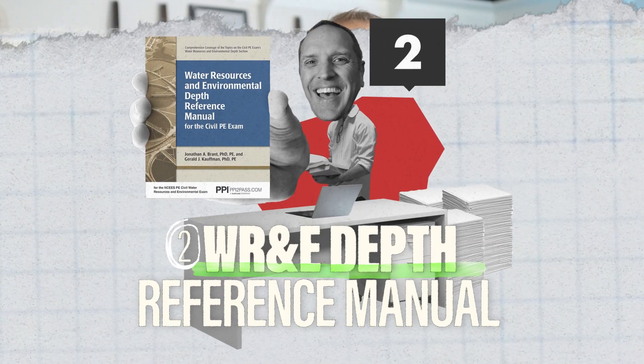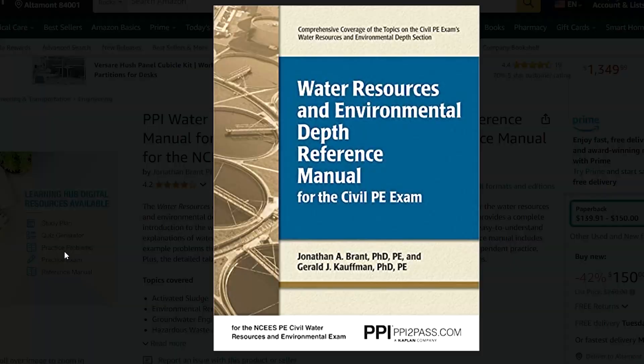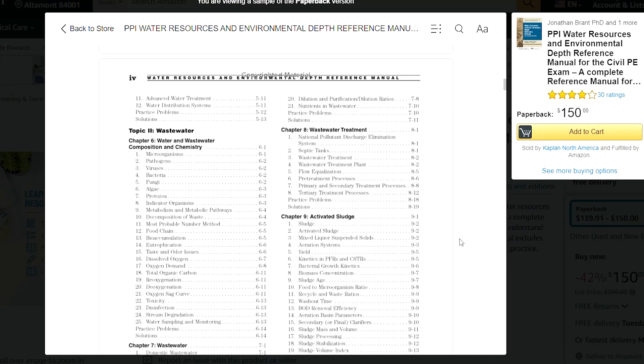Number two is the Water Resources Depth Reference Manual. This is a good in-depth reference manual specifically for water resources. It was created for the water resources depth section of the older PE exam, but now the depth section is almost the entire exam. They just moved all those breadth topics into the depth stuff and kept the same number of problems, so it still makes sense to grab this one. It covers all three main areas you're going to be tested on, from basic water resources to wastewater and environmental. It also comes with example problems within the chapters and standalone practice problems at the end of each chapter.